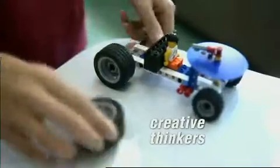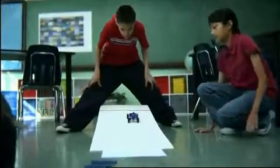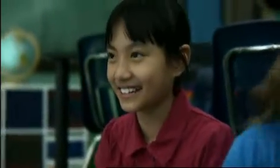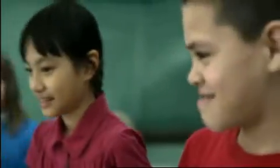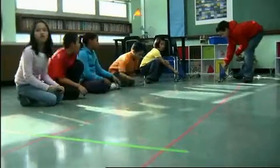Kids become creative thinkers. There are things in that Lego education set that give them the opportunity to build it the way they want — to build it the way they think will achieve the goal, and to solve that problem by changing things. We found that if you put less weight on it, it goes slower, and if you put more weight on it, it goes further. The cool part was we got to use blow dryers — that was fun.